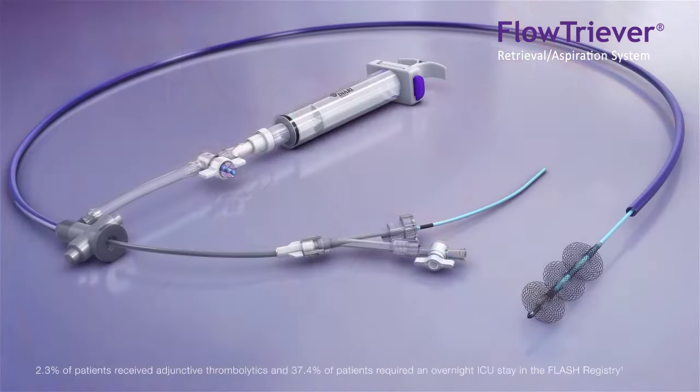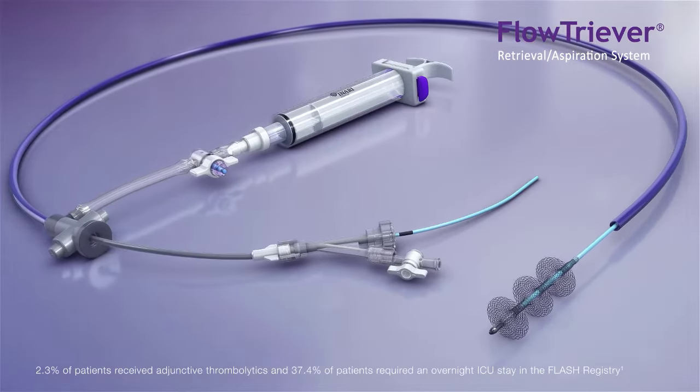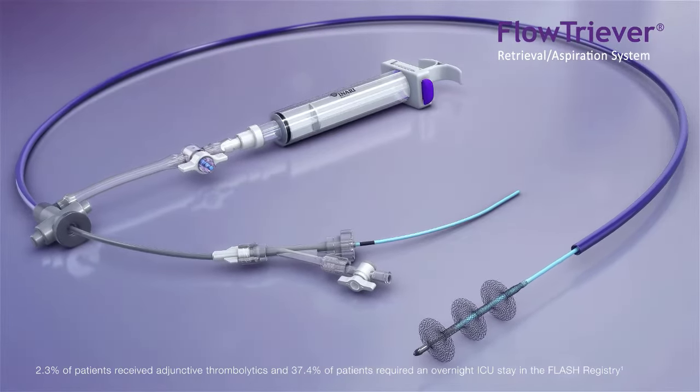The Trever 20 features a highly trackable, large lumen catheter and large bore syringe designed to rapidly extract large volumes of clot while limiting blood loss.